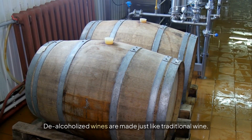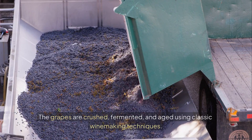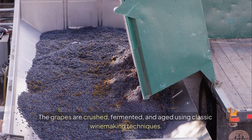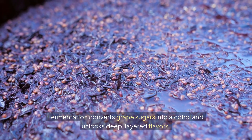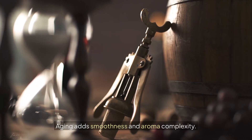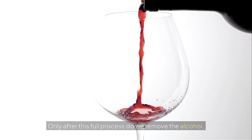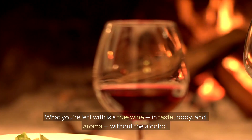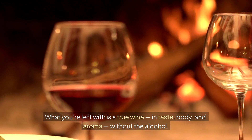De-alcoholized wines are made just like traditional wine. The grapes are crushed, fermented, and aged using classic winemaking techniques. Fermentation converts grape sugars into alcohol and unlocks deep, layered flavors. Aging adds smoothness and aroma complexity. Only after this full process do we remove the alcohol. What you're left with is a true wine in taste, body, and aroma — without the alcohol.